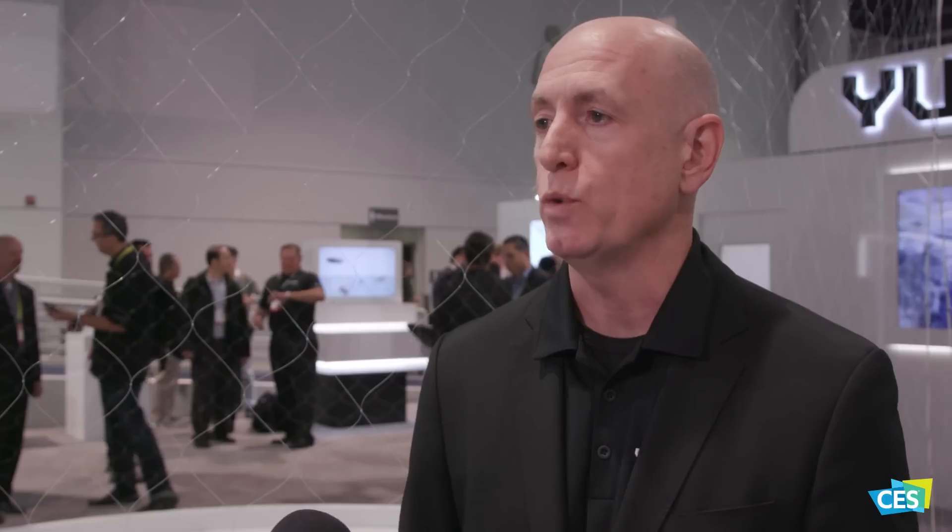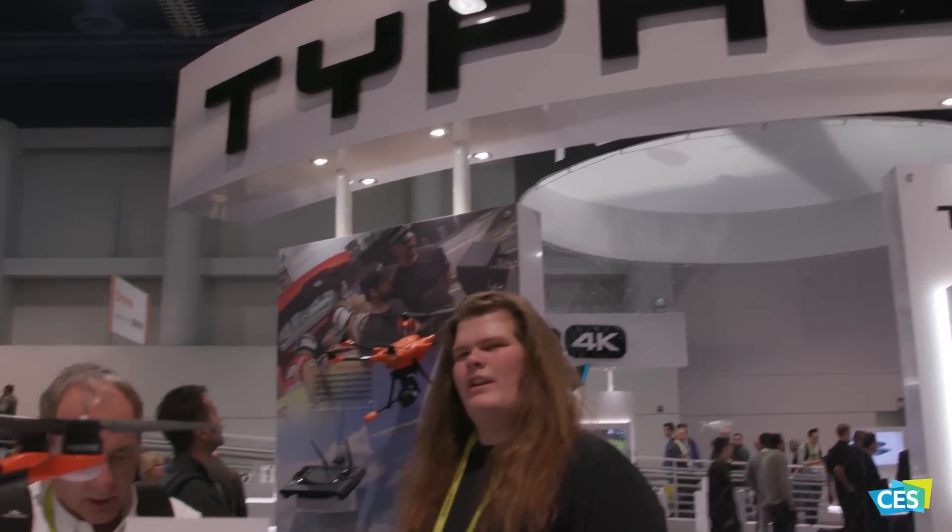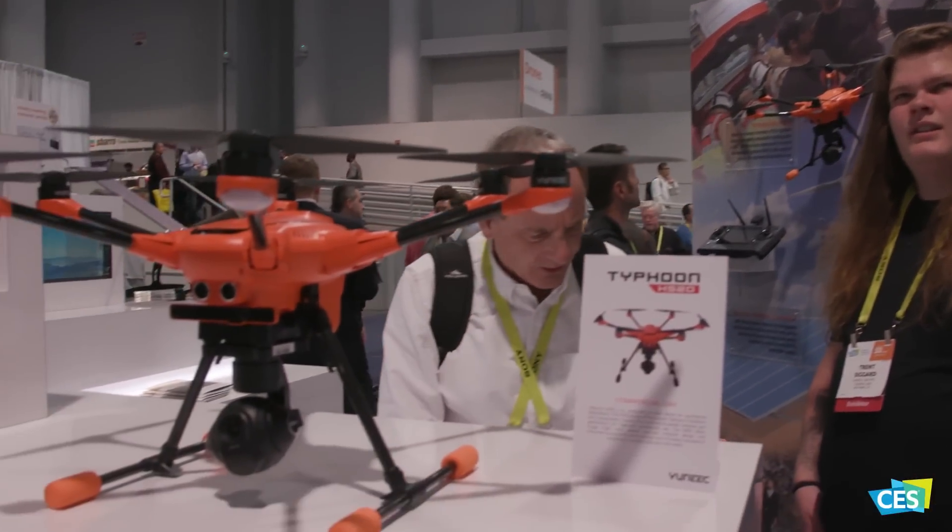This year we're introducing our H520, which is really geared for industrial use applications. It's a hexacopter — it flies longer, with the longest flight time that we have in a hexacopter.